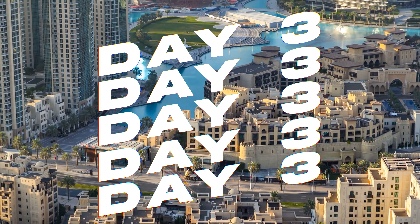Conclude your day with a tranquil spa retreat. Dubai is renowned for its luxurious spas, offering a wide range of treatments that blend traditional and contemporary techniques for ultimate relaxation. Whether you choose a spa in your hotel or one of Dubai's famed independent spas, it's the perfect way to unwind and rejuvenate after a day of exploration and shopping.